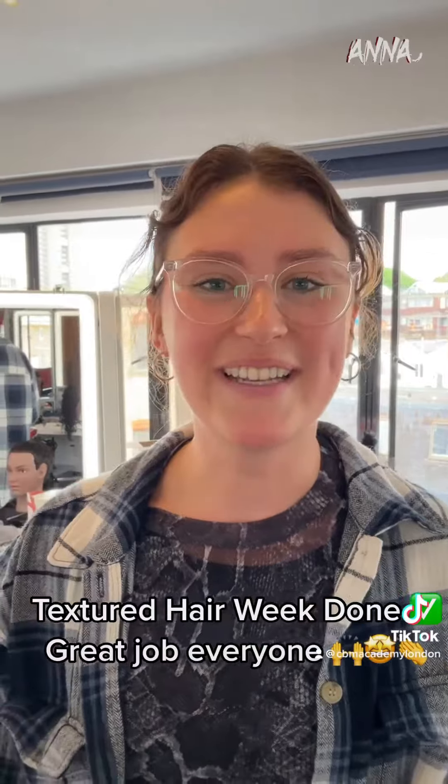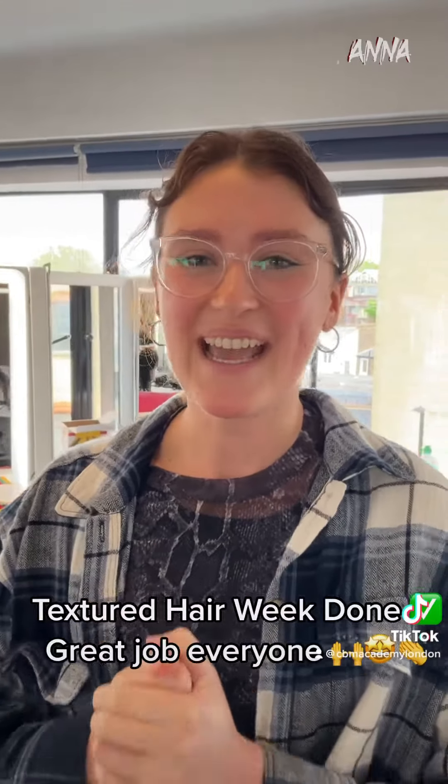And yeah, I'm really happy with how it's gone. Next week we're moving on to Balayage, which I'm also so excited for. It's been a great week.